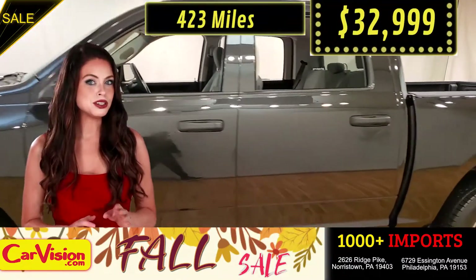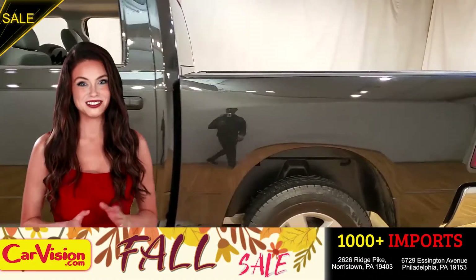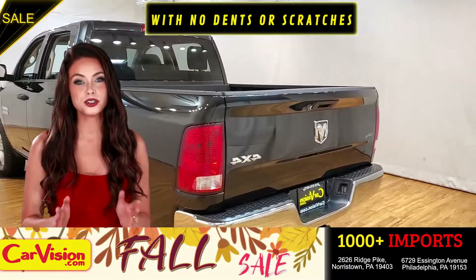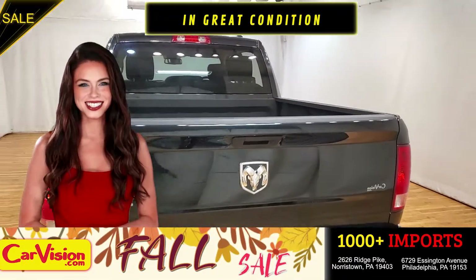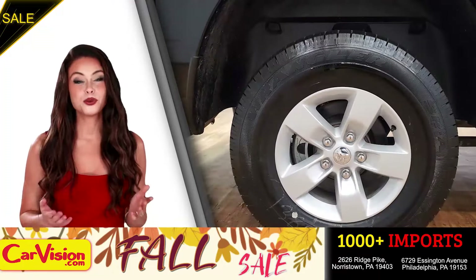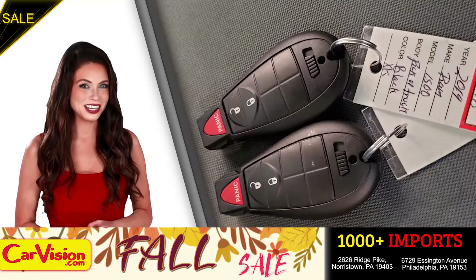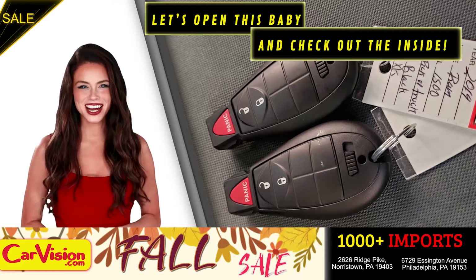So let me show you some of the great features of this vehicle. It's this beautiful color with no dents or scratches, in great condition. It comes with a great set of wheels. This is your set of keys. Let's open this baby and check out the inside.